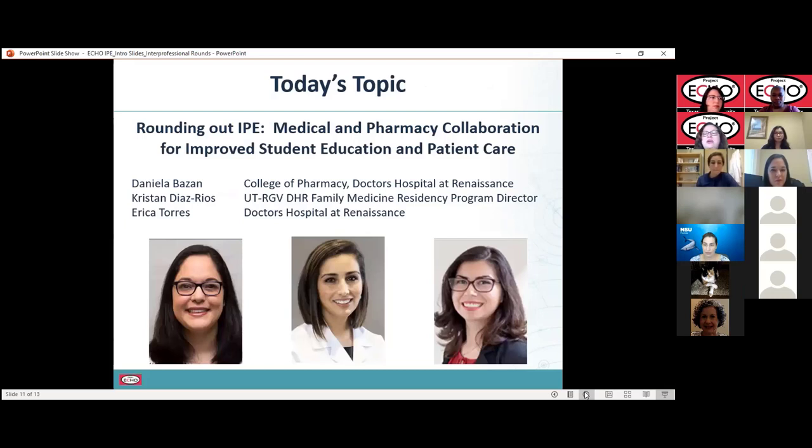Rounding out IPE: medical and pharmacy collaboration for improved student education and patient care. We have Dr. Daniela Bazan, who's in the Tammu College of Pharmacy and also at Doctors' Hospital at Renaissance. Dr. Kristin Diaz-Rios, who is with the UTRGV Doctors' Hospital at Renaissance Family Medicine Residency Program Director.